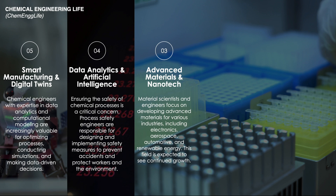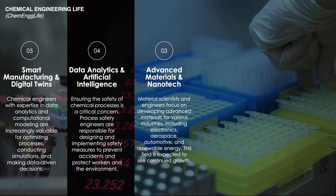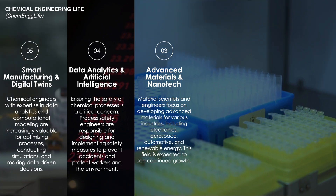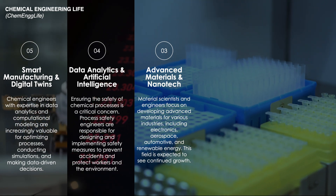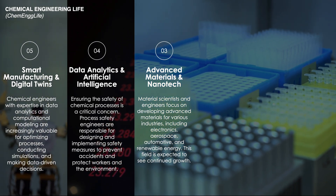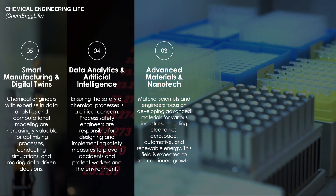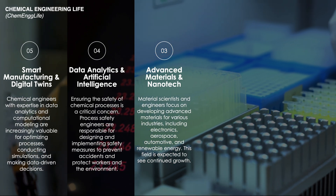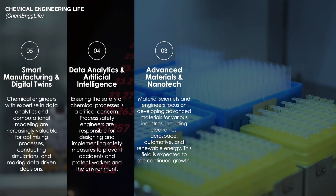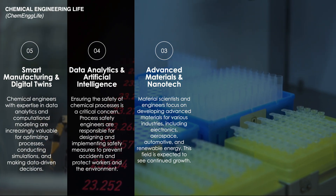At number three is advanced materials and nanotechnology. It is an upcoming and hot trend in chemical engineering, fueled by the quest for materials with superior properties and novel functionalities. This field focuses on the design and manipulation of materials at the atomic and molecular levels to create substances with enhanced strength, conductivity, and reactivity.